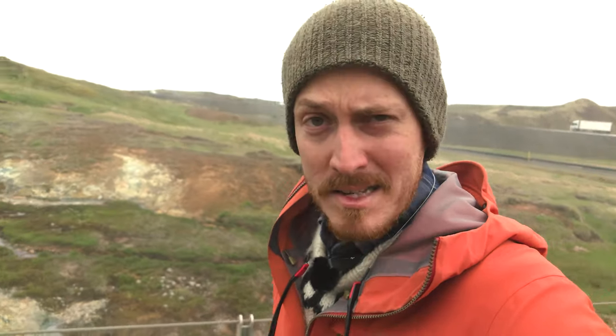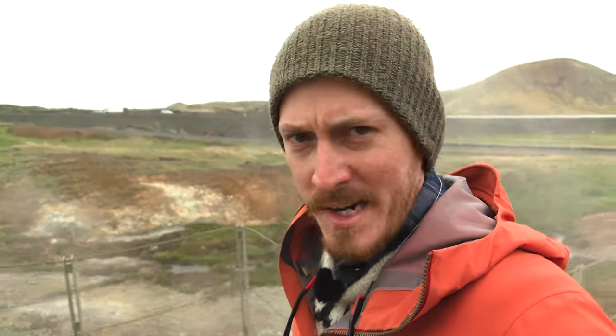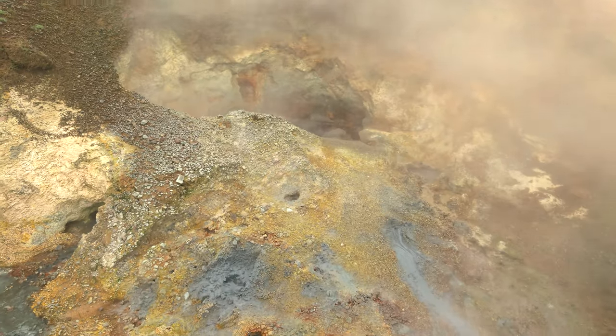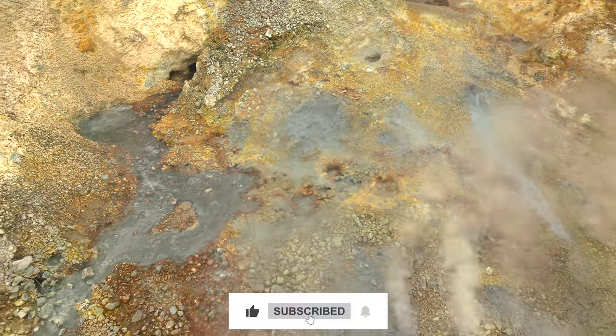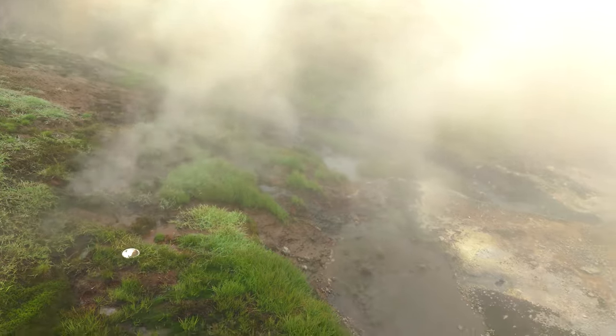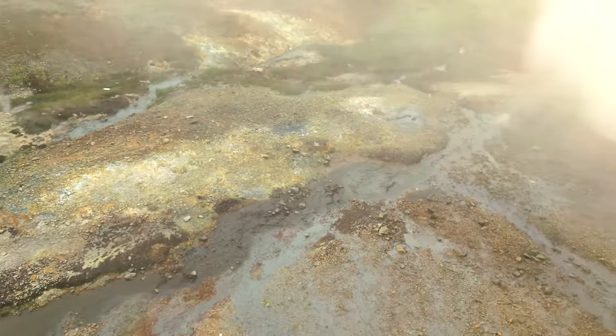Let's see if we survive the steam bath! Some of the steam geysers are quite violent, so make sure you stay on the path.